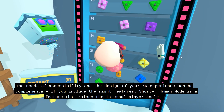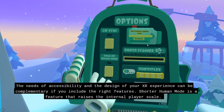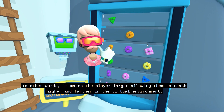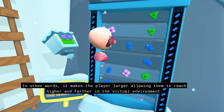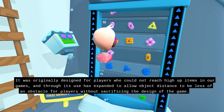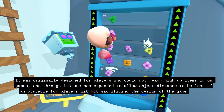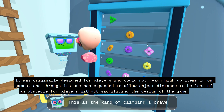The needs of accessibility and the design of your XR experience can be complementary if you include the right features. Shorter human mode is a feature that raises the internal player scale — in other words, it makes the player larger, allowing them to reach higher and farther in the virtual environment. It was originally designed for players who could not reach high-up items in our game, and through its use has expanded to allow object distance to be less of an obstacle for players without sacrificing the design of the game.